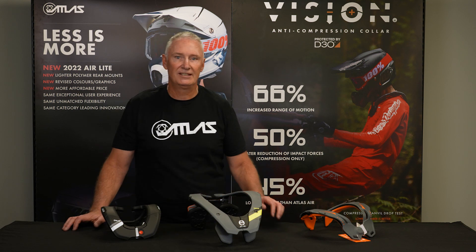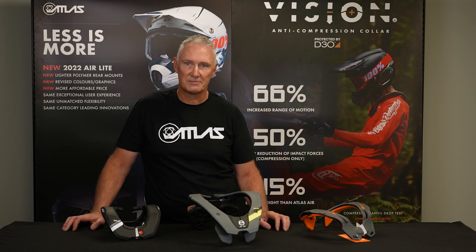Hey guys, Darren here from Atlas Brace Australia. Here to talk about neck braces today, specifically the Atlas brand.